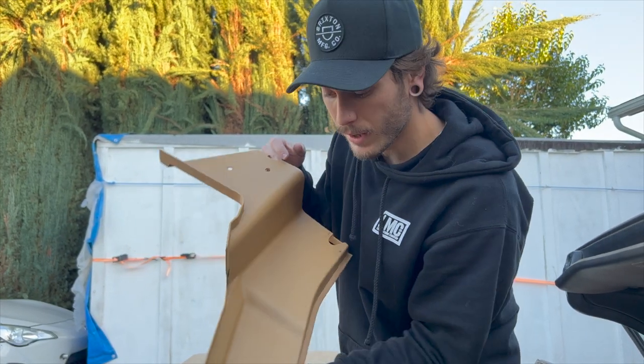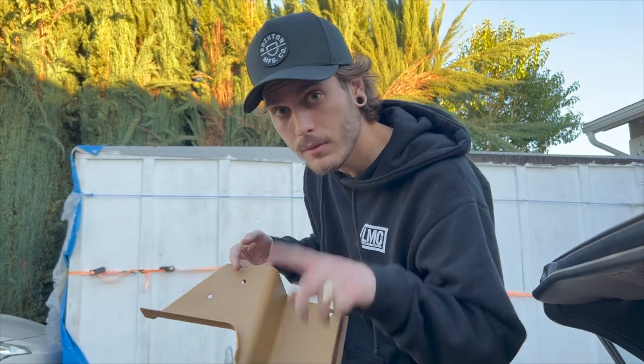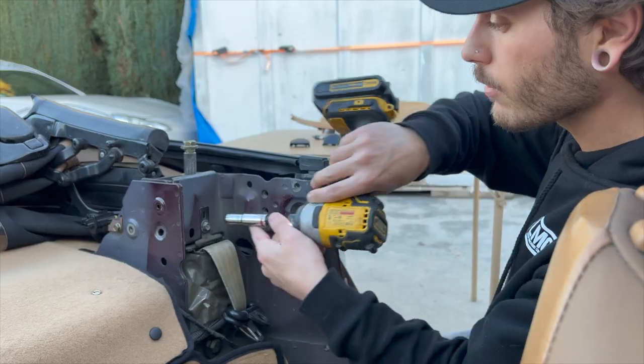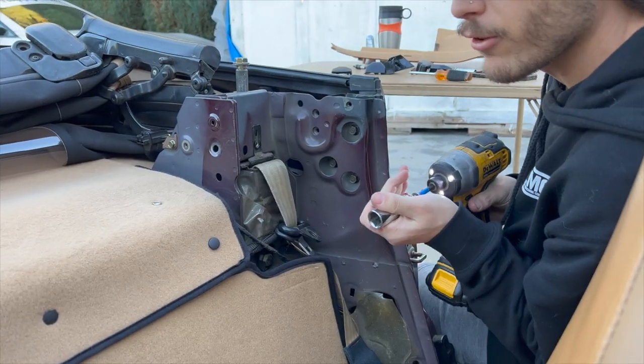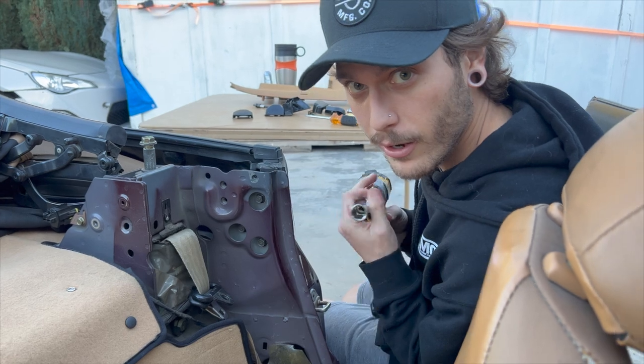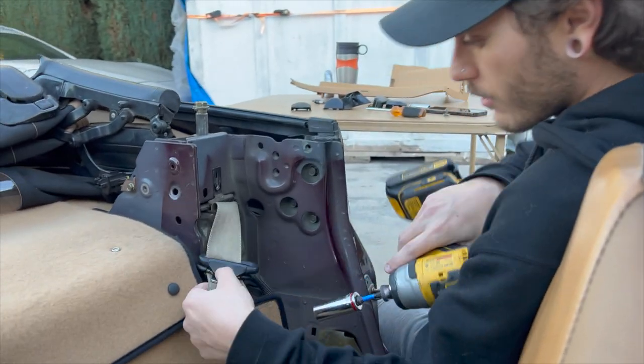The paint that we used on the trim is holding up super nice — if you guys missed that video, link above, go check it out. 10mm on top and then another bolt right there. I'm so excited to actually start driving it now that the windows work. The seat belts are going to be nice and we just need the seats.